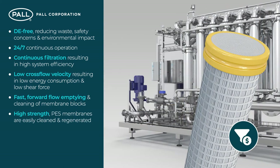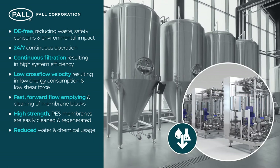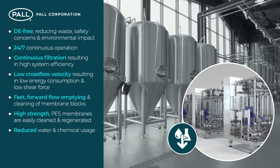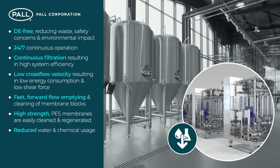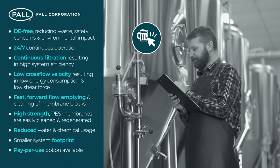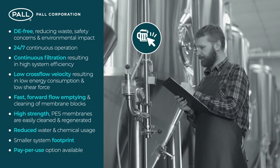High strength PES membranes that are easily cleaned and regenerated resulting in lower costs for consumables. Reduced water and chemical consumption due to low hold up volumes, low oxygen uptake and intelligent cleaning management. A smaller system footprint due to process efficiency gains of continuous automated operation. A cost efficient, pay per use option for alignment with customer demand.